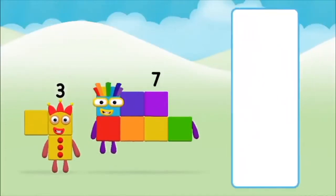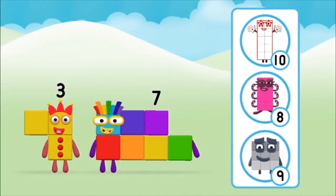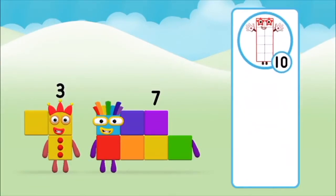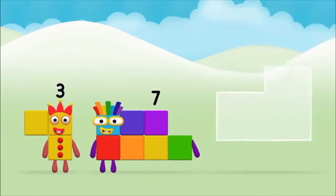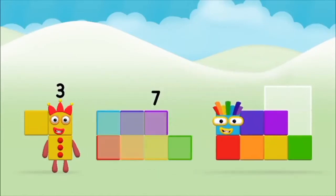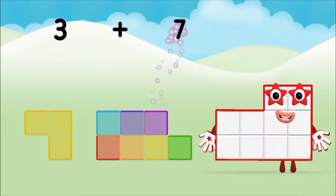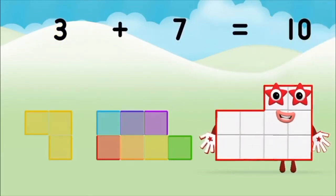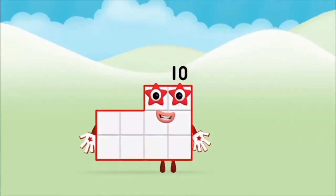Which number block do you think adding these together will equal? That's the correct answer! Now can you add the number blocks together? 3 plus 7 equals 10! Great! You made number block 10!